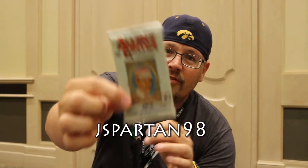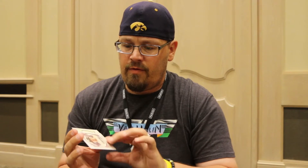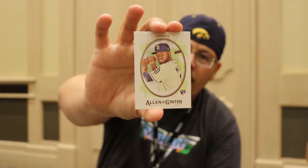Josh, JSpart98 here, opening a pack of 2017 Allen & Ginter with Mike O. We got Encarnacion, Reed, Chris Sale, Corey Kluber, a What a Day insert, Kyle Seager, the mini is a Magicians card, a rookie of Vogelbach, and a rookie of Manny Margot.